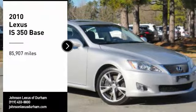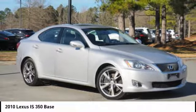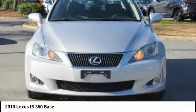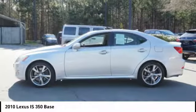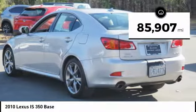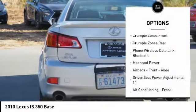You are going to love the 2010 IS 350, with a long list of standard luxury and convenience features. The IS 350 is a joy to drive — a 3.5 liter V6 engine ensures you get where you're going quickly and in style. This vehicle has less than 90,000 miles.